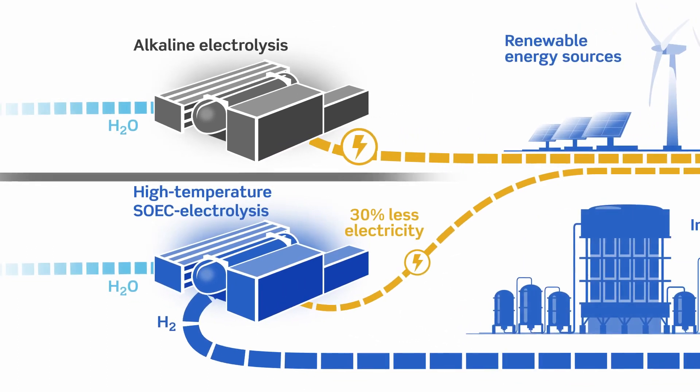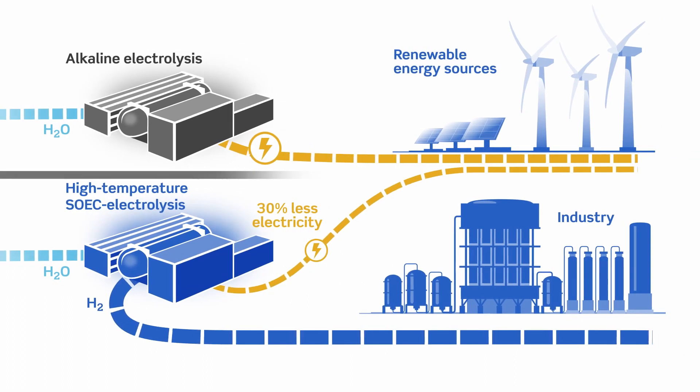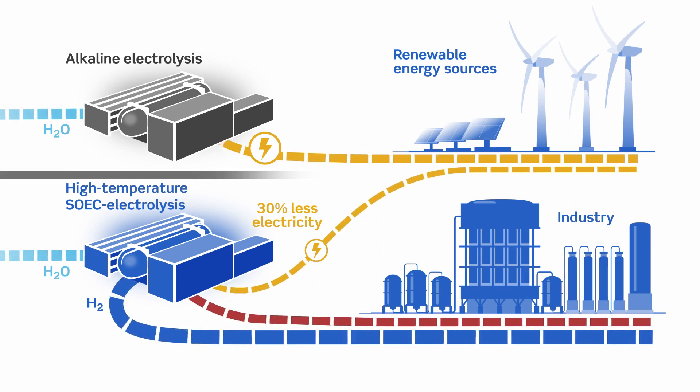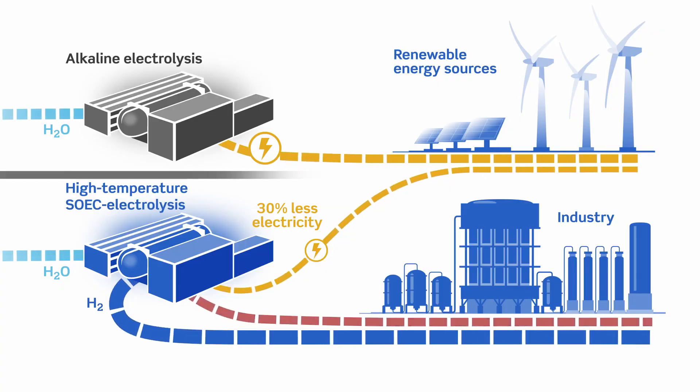And regardless of how you plan to use your green hydrogen, you can count on Haldor Topsoe to ensure that your SOEC solution integrates seamlessly with the rest of your fuel or chemical production operation. It allows you to substitute part of the electricity consumption with low-grade heat, and this typically offers you superior project economics.